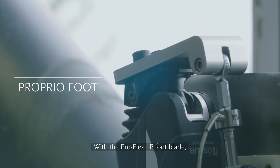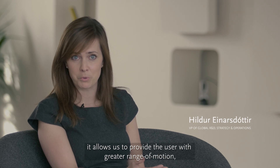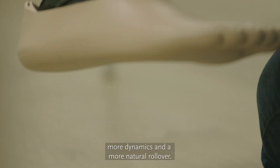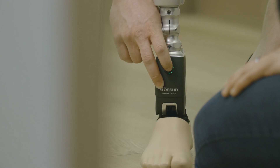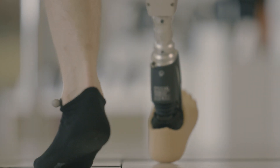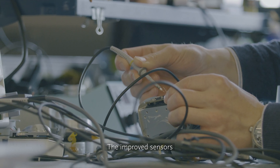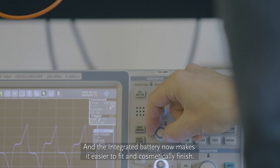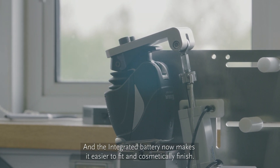With the ProFlex LP footplate, it allows us to provide the user with greater range of motion, more dynamics and a more natural rollover, all contributing to greater efficiencies when walking. The improved sensors are able to respond faster to the amputee's gait, and the integrated battery now makes it easier to fit and cosmetically finish.